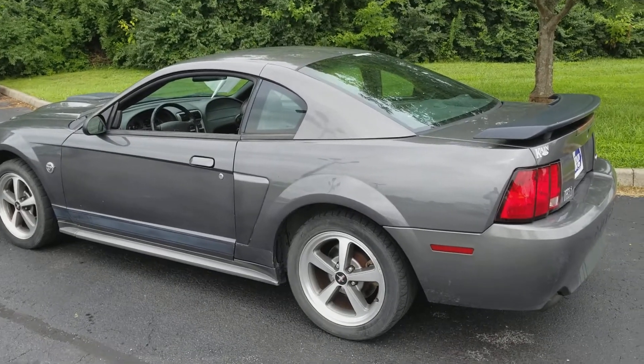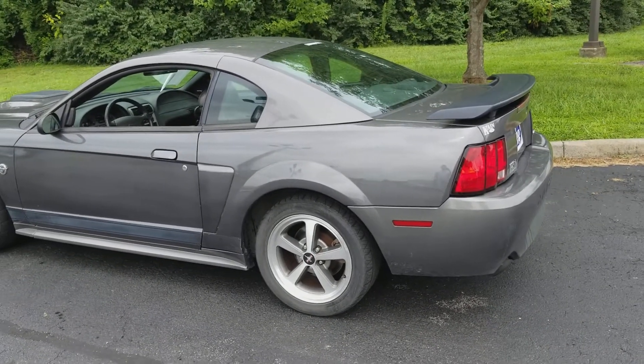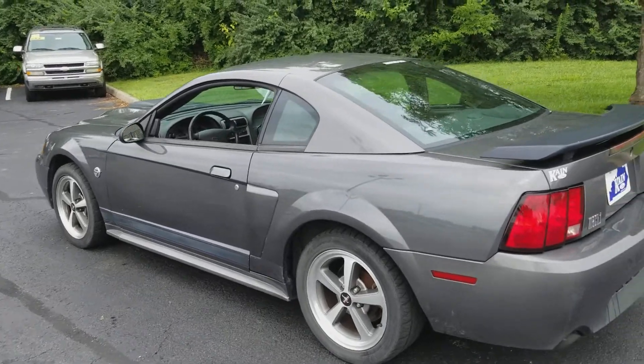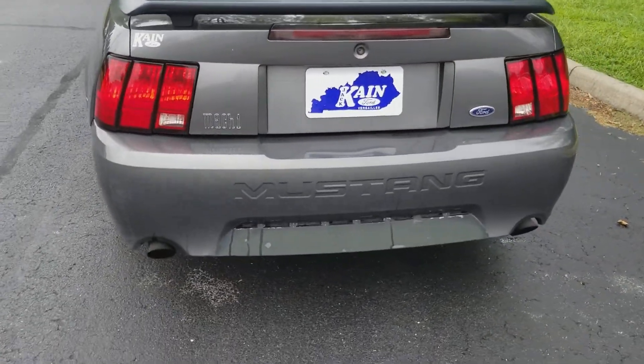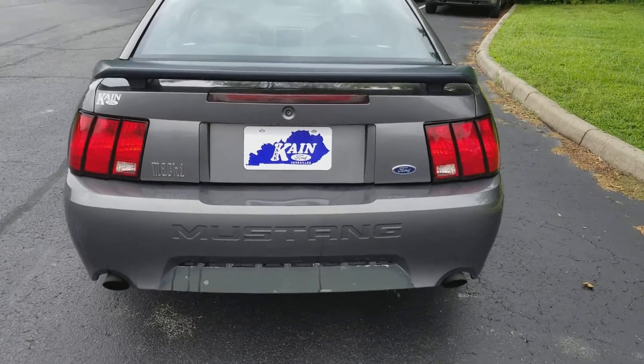Hello everyone, this is Tom Sumner at Jack Kane Ford. I want to show you this 2004 Mach 1. This is a really nice car — I just got through driving it. It sounds great, drives great.